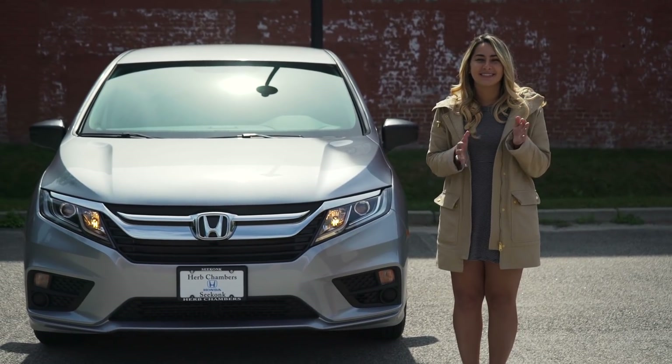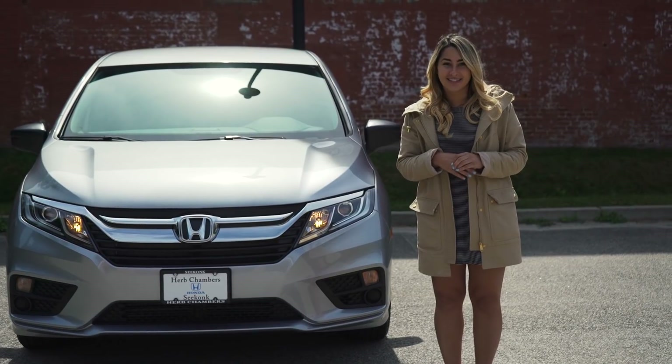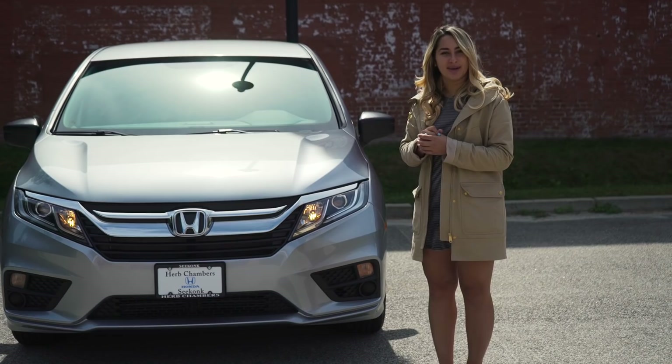What's up Honda fans? I'm Honda Laura and today we are doing a review on the 2018 Honda Odyssey in the LX trim level, so you can see what you get when you go for the base model.